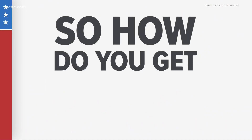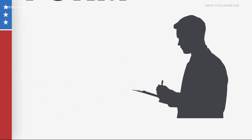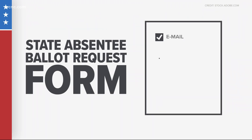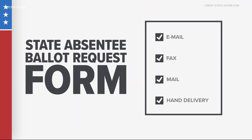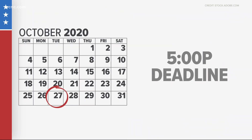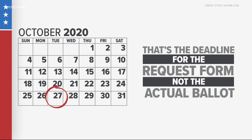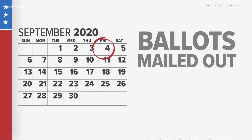So how do you get one? To receive a mail-in absentee ballot, you must fill out the state absentee ballot request form. For the November 2020 general election, the completed form must be emailed, faxed, mailed, or hand-delivered to the Voter's County Board of Elections by 5 p.m. on October 27, 2020. That's the deadline for the request form, not the actual ballot. County Boards of Elections will start mailing ballots to voters who returned a request form by September 4th.